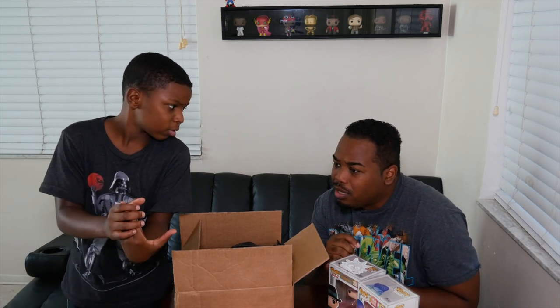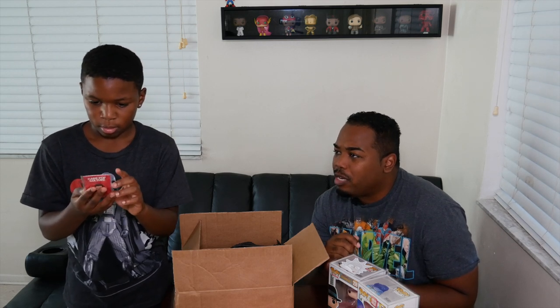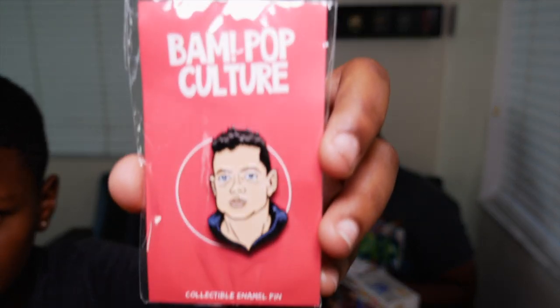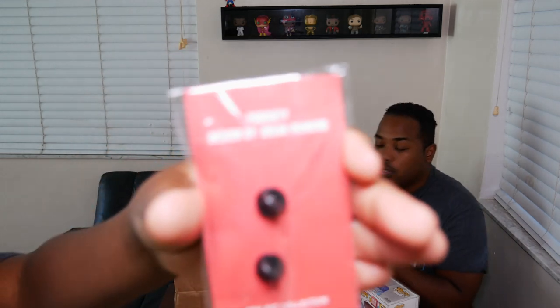Next up is a pen. Who is this? That looks like the guy from that robot show — Mr. Robot, I think? F Society? I don't know who this is exactly. It says designed by Brian Romero, and it says F Society on the back. That's the pen.